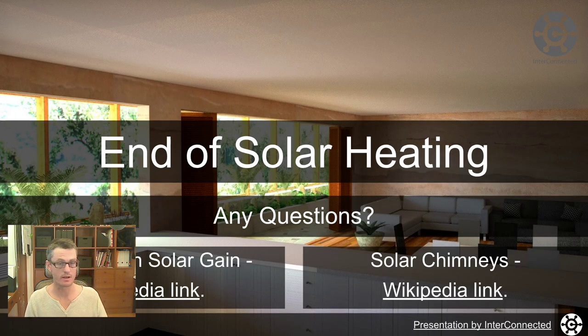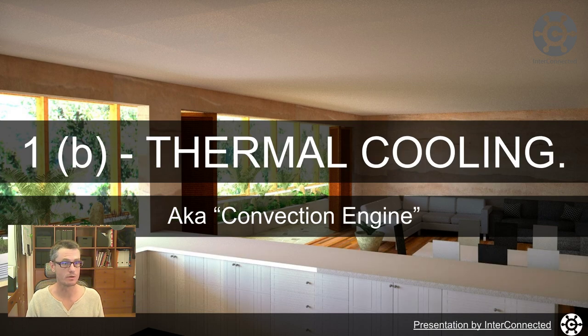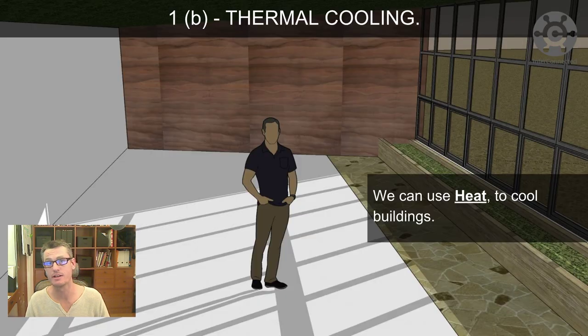That's the end of solar heating. There are a couple of links here: one on solar gain on Wikipedia and one about solar chimneys — that's old tech, very cool. This is thermal cooling, also known as a convection engine when you look through the Earthship books, Earthship literature, and Earthship websites.